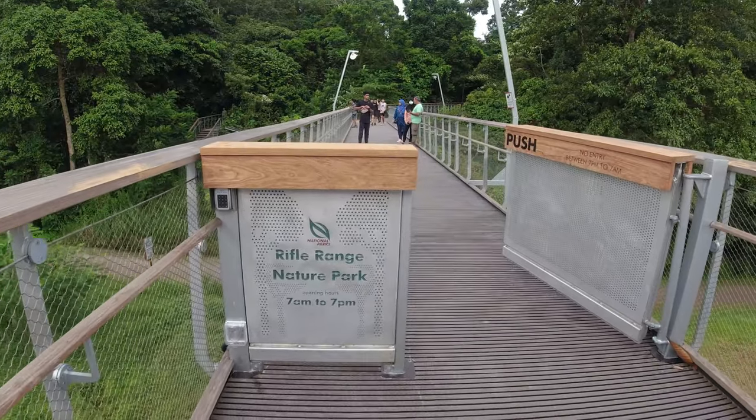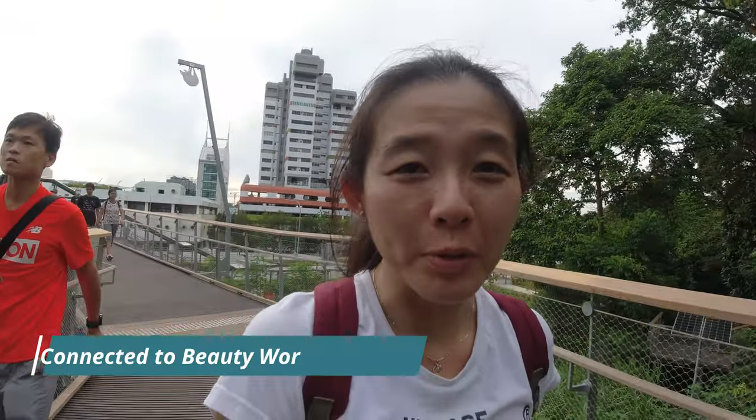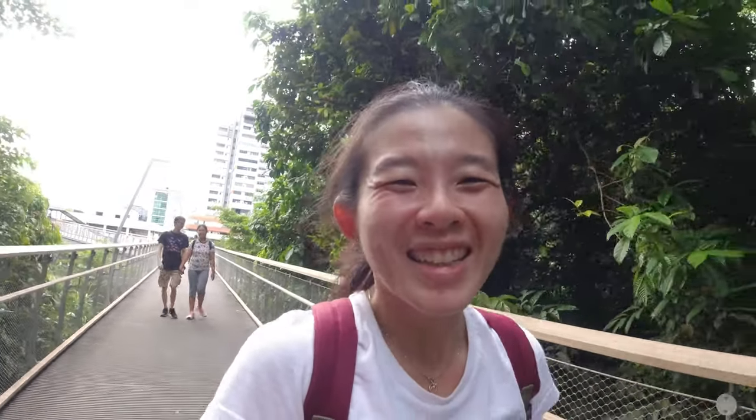Hi guys, we are here this afternoon at a newly opened nature park in Singapore — Rifle Range Nature Park. It's located directly connected to Beauty World Centre and Beauty World MRT. This is a very huge park at 66 hectares, and I think it's Singapore's first net energy positive park, so they use a lot of solar panels to save energy.